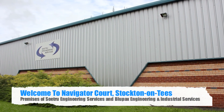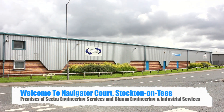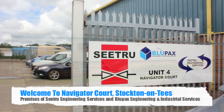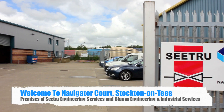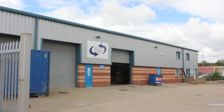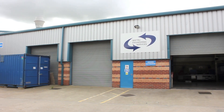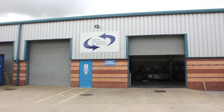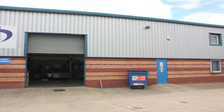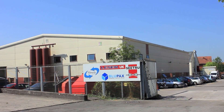Welcome to Navigator Core Stockton-on-Tees, home to C2Engine Services and Bluepax Engineering and Industrial Services. Here at Navigator Core, C2Engine Services provide a state-of-the-art fully equipped valve maintenance workshop, capable of carrying out valve maintenance overhauls and refurbishments, providing an efficient certified service of all quantities and types of valves. With the full support of C2Engine, we have over 60 years of safety valve manufacturing experience.